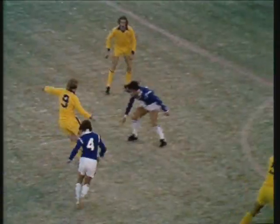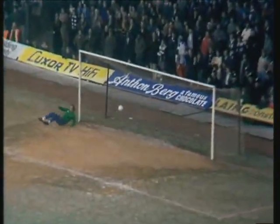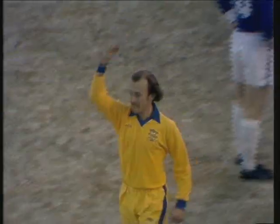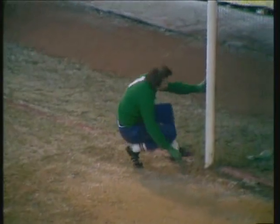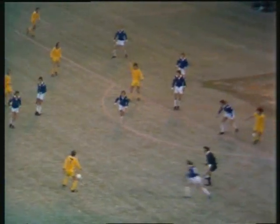Referee waving his arm to get play continuing. Contrary by Emanuel — Gary Emanuel shot, really let go, a fine left foot, curling a bit for his first of the season.